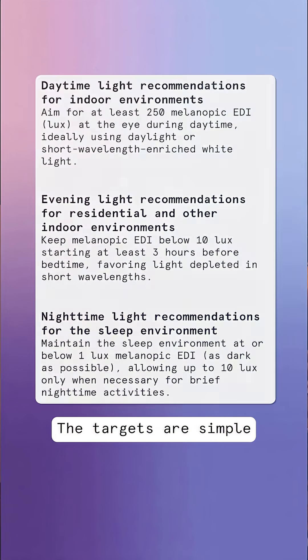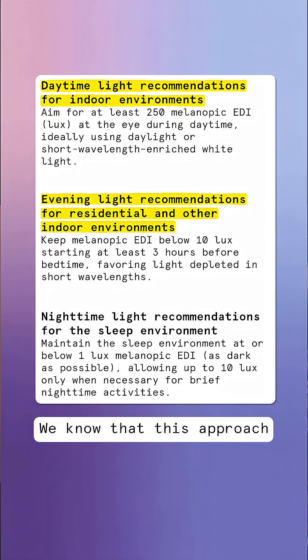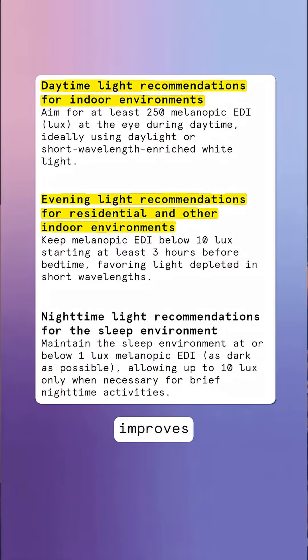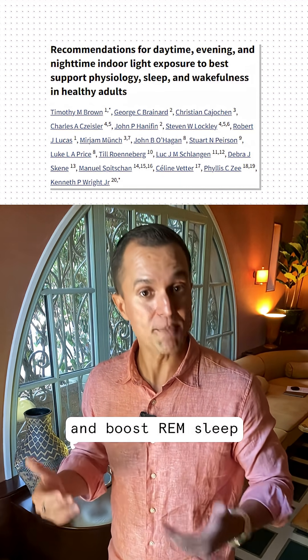The targets are simple: about 250 melanopic lux during daylight hours, and then under 10 melanopic lux in the evening. We know that this approach improves melatonin production, sleep onset, and boosts REM sleep.